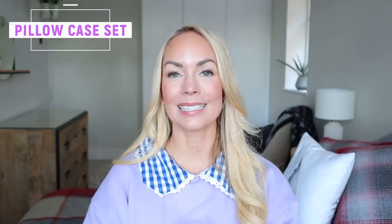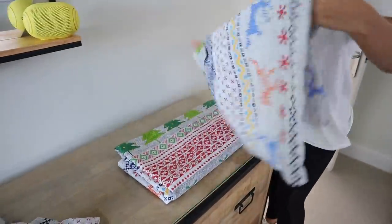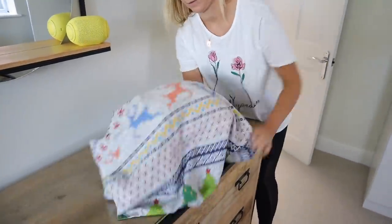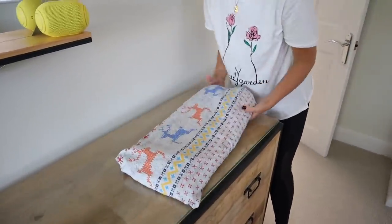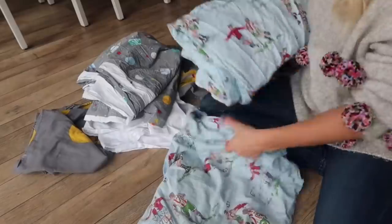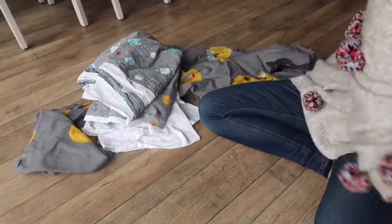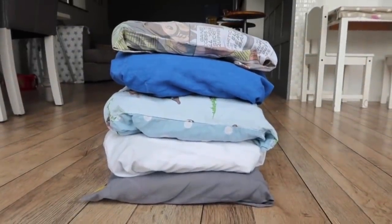An organizational hack I've shared in the past is to keep your bedding sets together by folding them up and putting them into the pillowcase that matches them. This makes it so quick and easy to find a whole bedding set in your airing cupboard, and it also just looks really, really tidy. I've shared this before, but you guys seem to love it — and it really does just make it quicker to get a whole bed set.